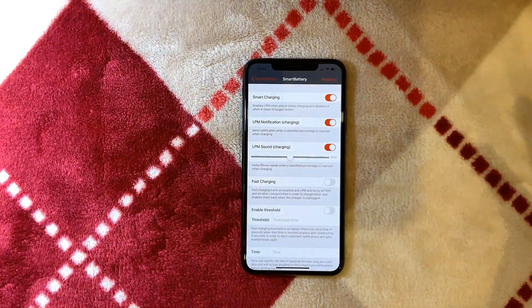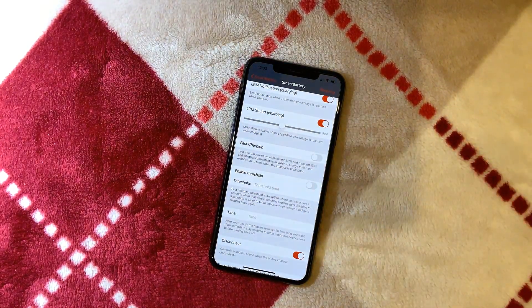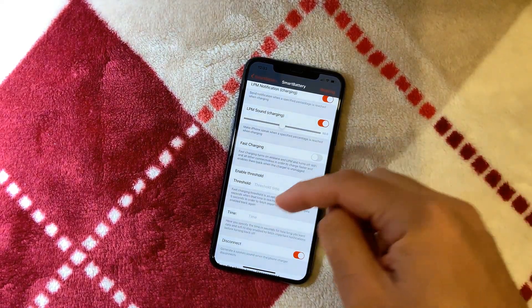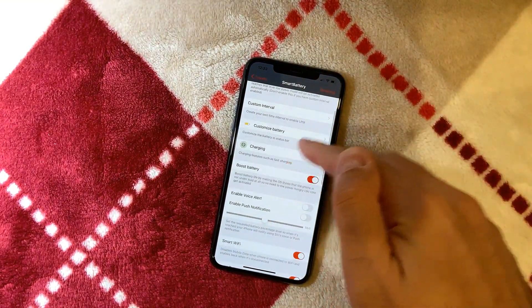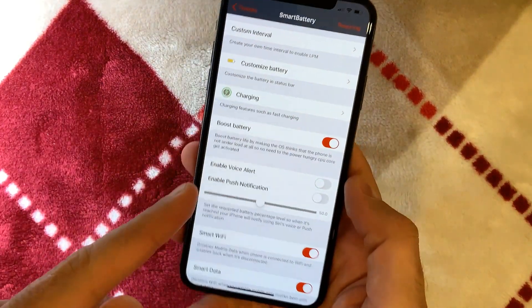You get low power mode notifications with a sound when you enter low power mode. There's also a Fast Charging option that enables airplane mode so your phone charges much quicker. There's also a Battery Boosting option — I haven't tested it yet.